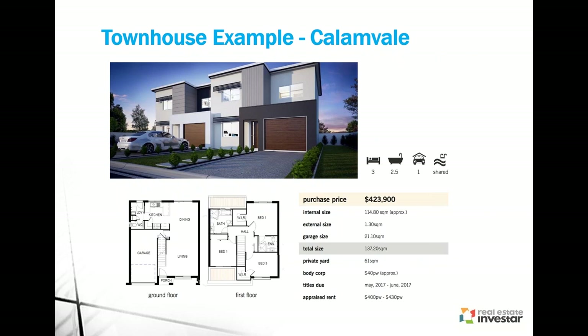Here's an example of townhouses — generally linked to the property next door, they can be two or three storeys. Usually the ground level will have a single garage, living spaces, laundry and kitchen, and upstairs the bedrooms. This particular one is three bed, 2.5 bath. It does have a swimming pool and shed amongst the complex. The appraised rent is about $400 to $430 a week. Calamvale is only 18 kilometres south of Brisbane CBD, with a lot of amenities — a university close by, restaurants, close to schools. This particular townhouse is new and will be completed in the financial year.